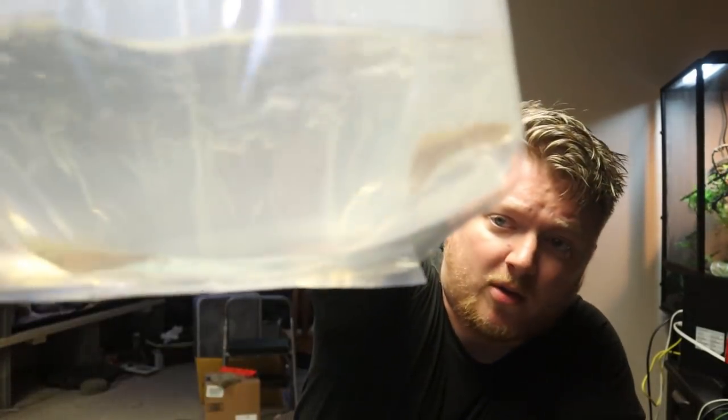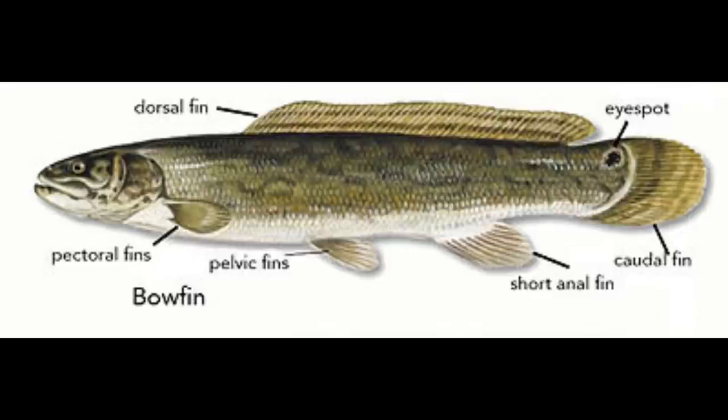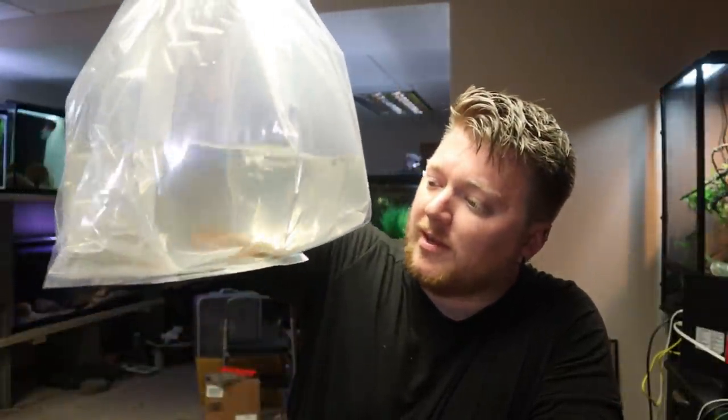Could you tell what they were? How about now? Can you tell what they are now? Well, I'm going to tell you. The fish inside this bag just so happened to be some of my favorite native fish species to keep. These are bowfin. If you've been with the channel for a little while, you might know that I've tried to grow out some bowfin in the past and unfortunately didn't have the best luck with them.